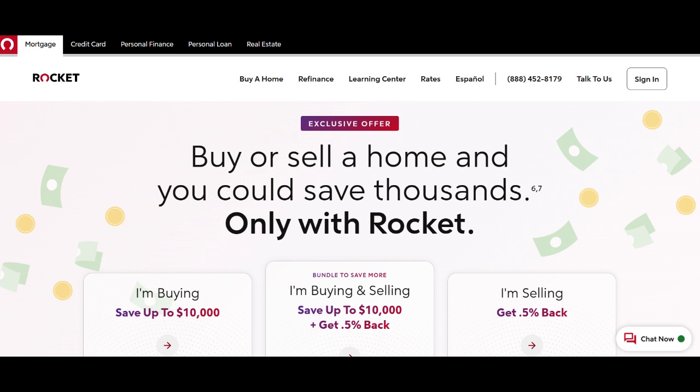Quick approvals are a definite plus, making it a viable option for those seeking fast access to funds for various financial needs. Competitive interest rates are another strong point of Rocket Mortgage's Home Equity Loan, and these rates can translate into substantial long-term savings for borrowers.